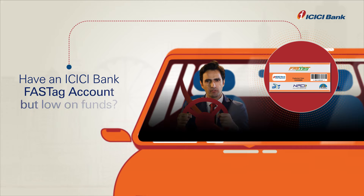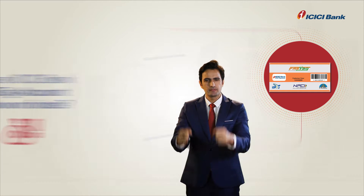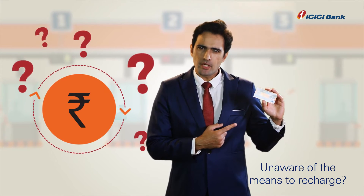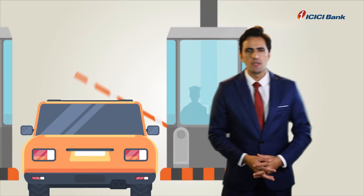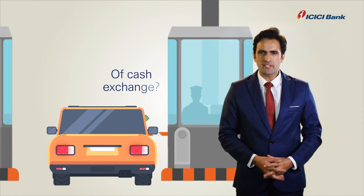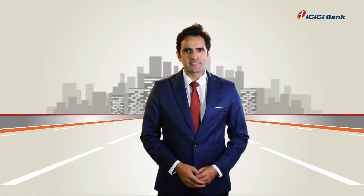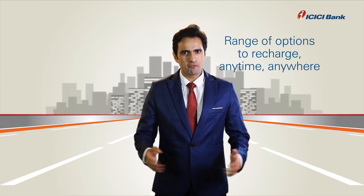I have an ICICI Bank FASTag account, but want funds? And you are unaware of the means to recharge? Want to avoid the inconvenience of cash exchange? Here are the easy ways to recharge on the go with a range of options.